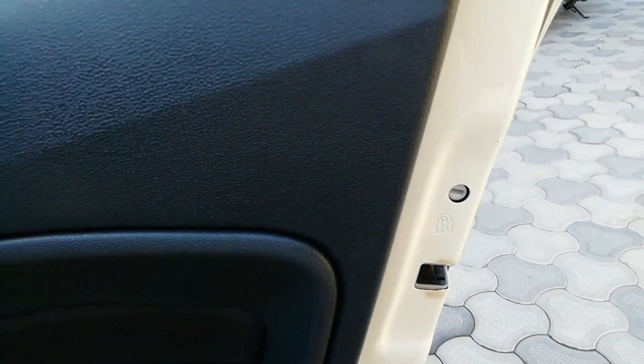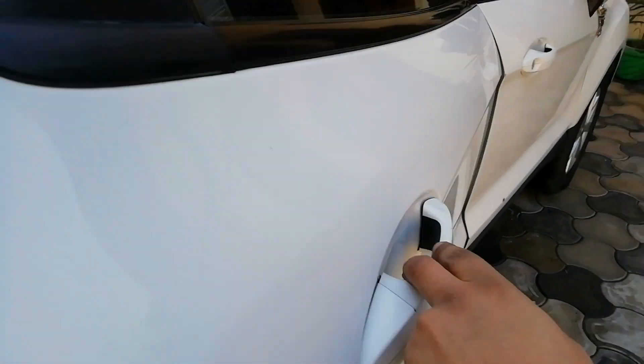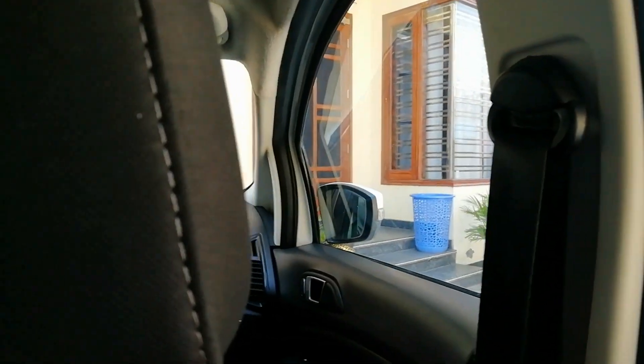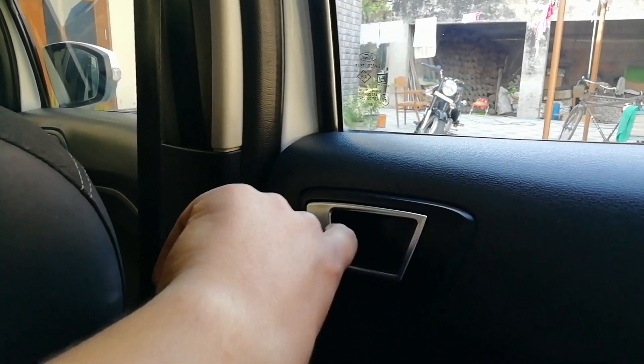Now I have to use the car. I will be able to open the car first. Not open the car. The door is not open.